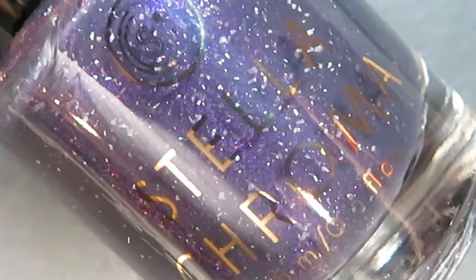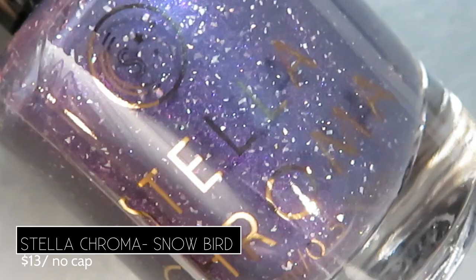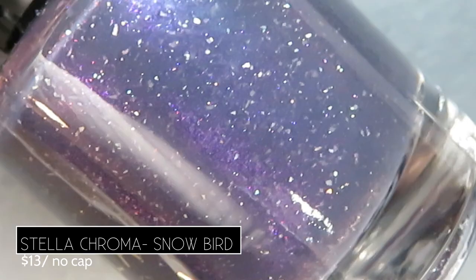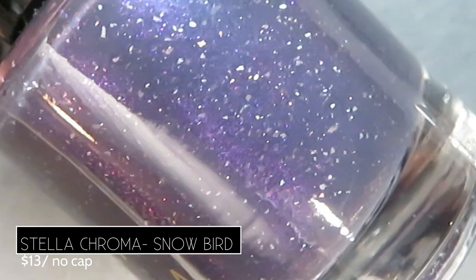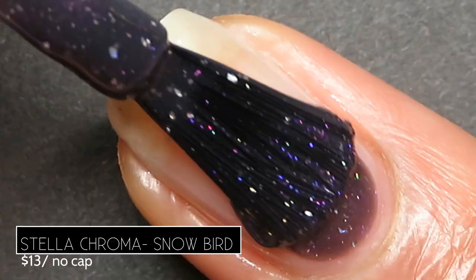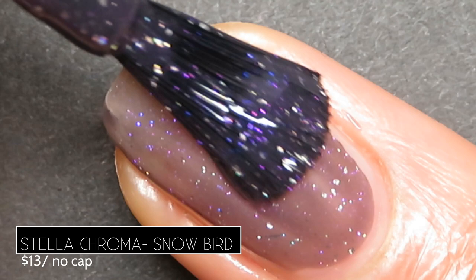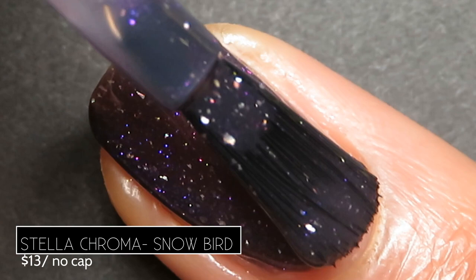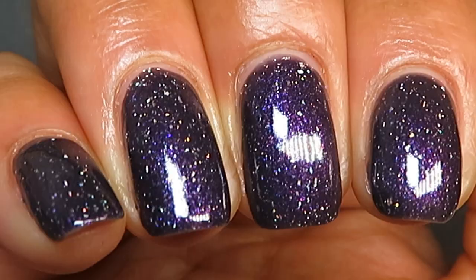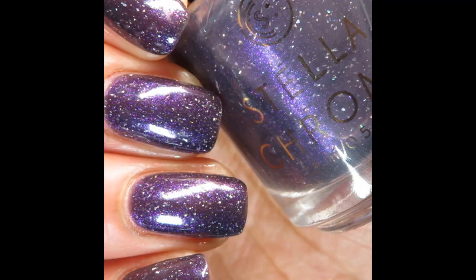From Stella Chroma this month, we have Snowbird. It's described as being a creamy gray base highlighted by silver hollow flakes and a heavy helping of bright purple shimmer. It retails for $13, no cap, and is inspired by the Slate-fact Junko. I totally thought this was a purple polish, but if you look closely it's actually a gray polish — it just has so much purple shimmer it actually looks purple. Formulation was awesome — very easy to apply and completely opaque in just two coats, drying down super glossy. If you're someone who likes to skip top coat sometimes, you totally could with this one. In some lightings it looked more violet, in others more indigo — very, very dimensional. Pictured are two coats of Snowbird by Stella Chroma.